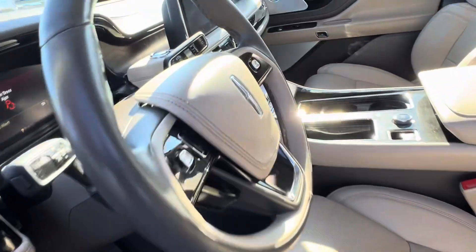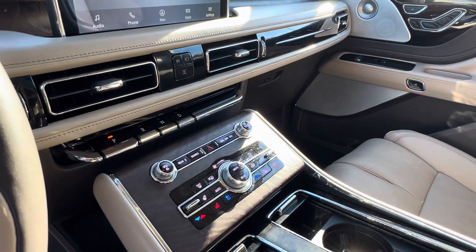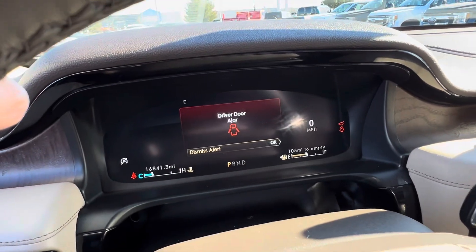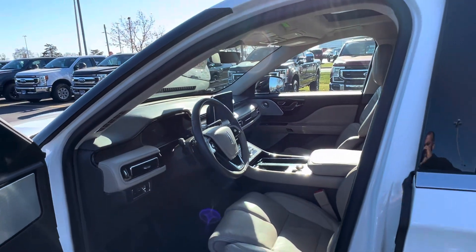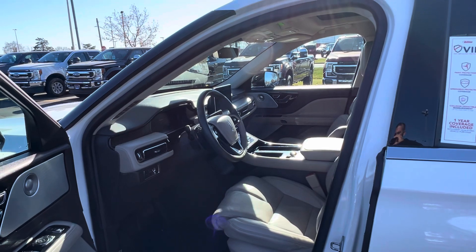Your all-weather floor mats. Heated seats, cooled seats, heated steering wheel. Only 16,000 miles on it. You also have the heads-up display in this vehicle, which will project all the information — speed and your adaptive cruise — on the windshield.